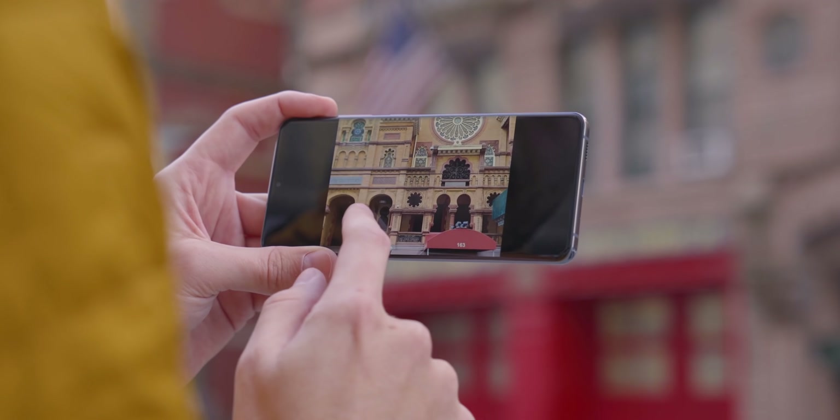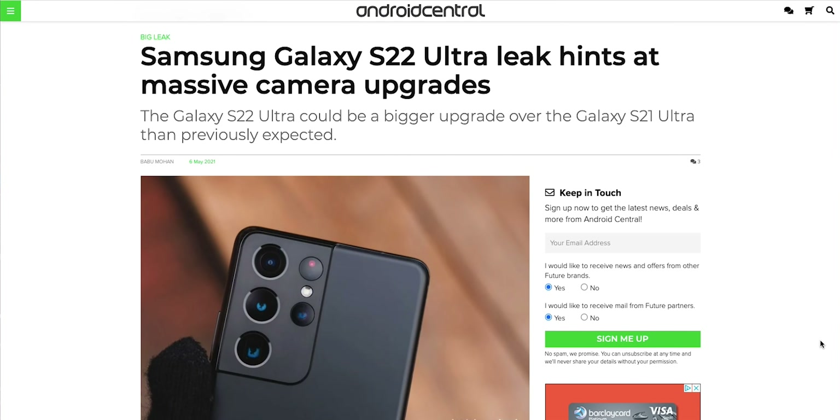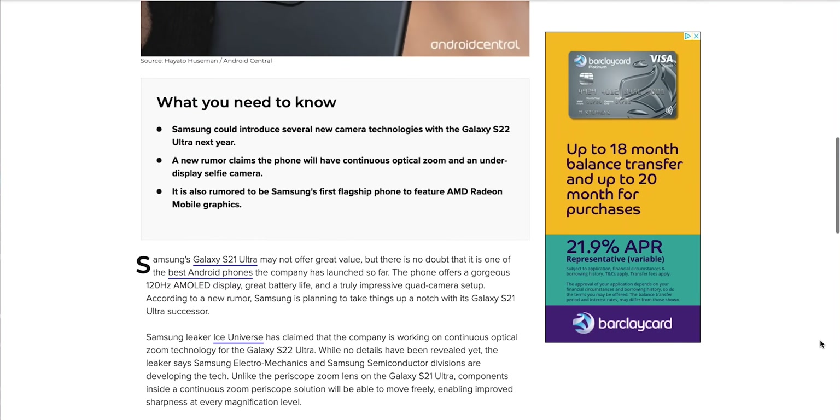Samsung applied for patents around liquid lenses in the early 2010s, and next year's Galaxy S22 Ultra is rumoured to use a continuous zoom lens feature, so it's possible this technology could be used in that kind of camera.